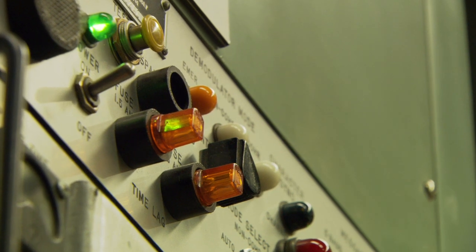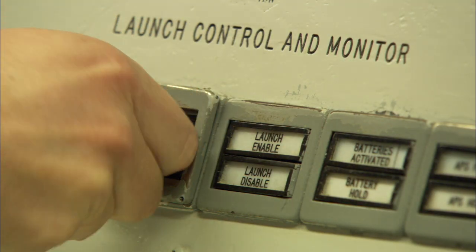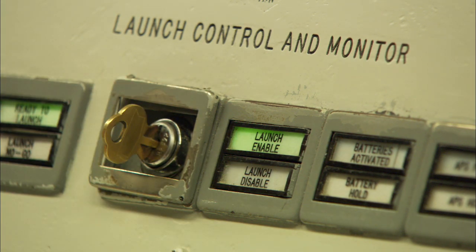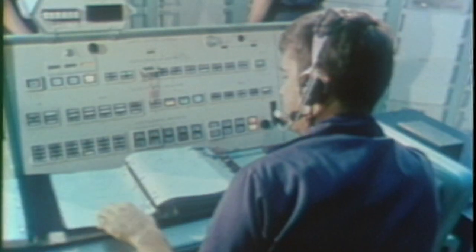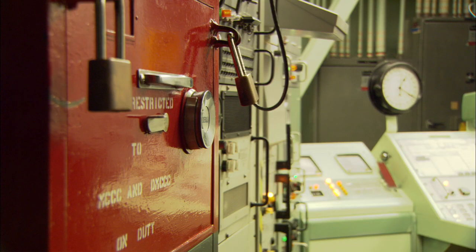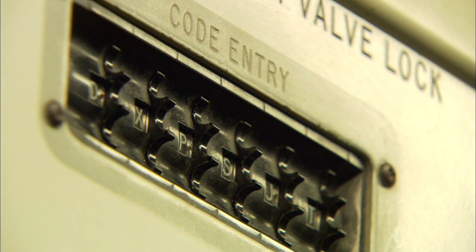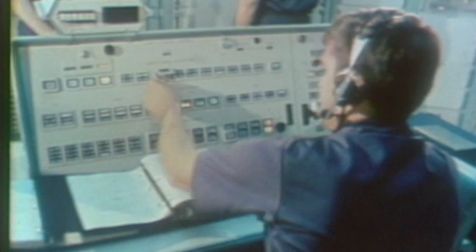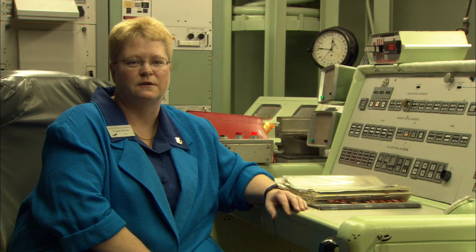Nobody had their finger on the button to launch the missile — that actually came down to turning these keys. The combat crew commander and the deputy combat crew commander would copy and review the launch order. It took both officers to open the safe to access the launch keys and the verification codes. They had to each turn their keys within two seconds of each other and hold them in the on position for five seconds to actually initiate the launch sequence.